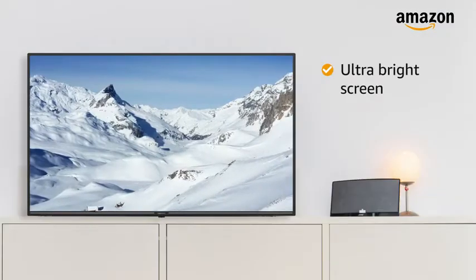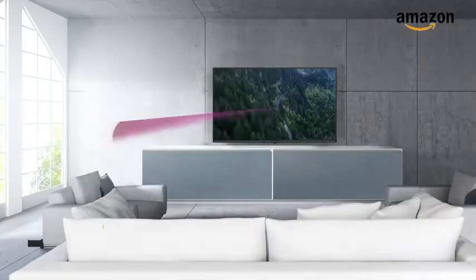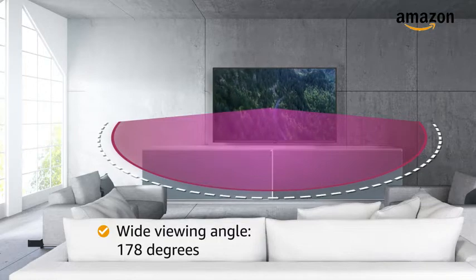Dynamic backlight and MPEG noise reduction further enhance the experience. The ultra-bright screen brings out stunning picture quality even in bright rooms, and the wide viewing angle of 178 degrees allows you to watch the TV from any corner of your room.